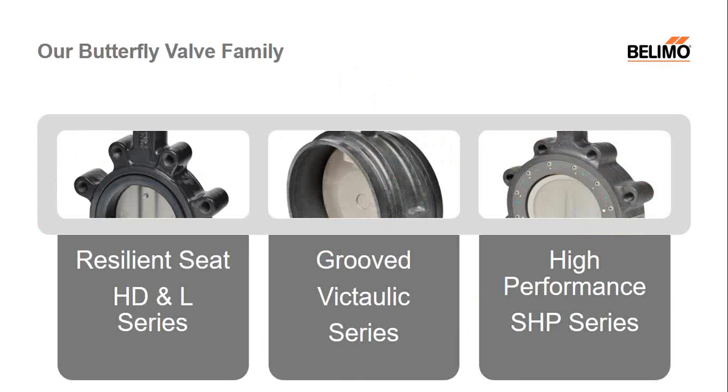These are our three offerings here at Belimo. We offer our resilient valve, which we call our HD and L series. We also have a grooved series with our partner Victaulic. And last, we have our high-performance valve series, or the SHPs, with our partner Crane and Flow Seal.